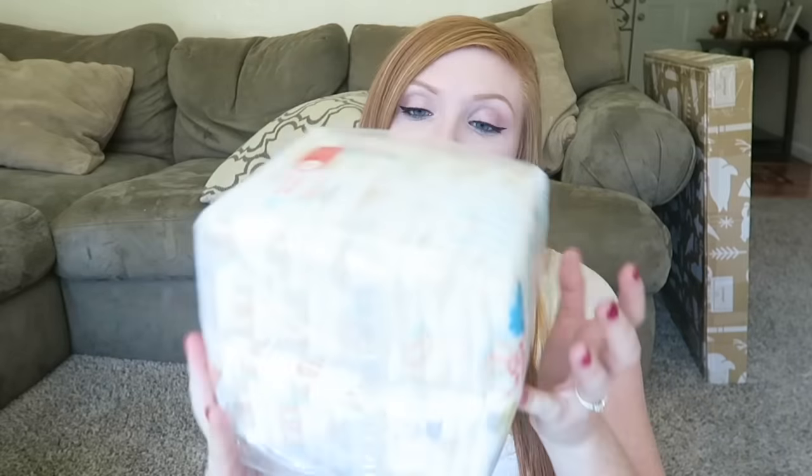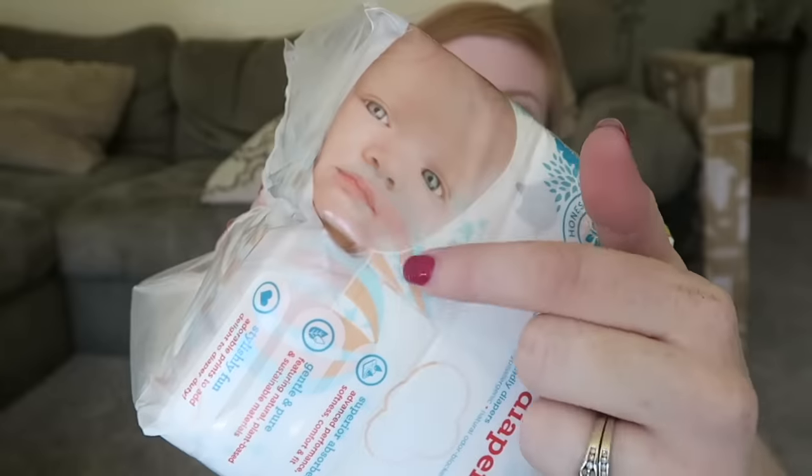The next thing I got is these Honest diapers. I have never tried these before — I've heard so much about them and they're so adorable. This was the only size they had for newborn. I bought a pack because it hit me the other day that I don't have any diapers for this child yet. The pattern has like blimps on them and it's gender neutral, which obviously is a must.